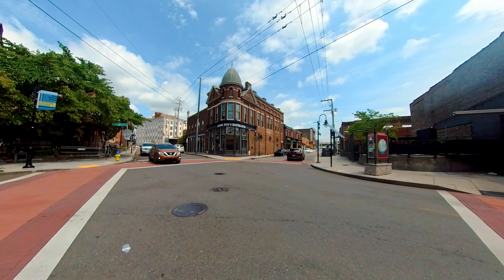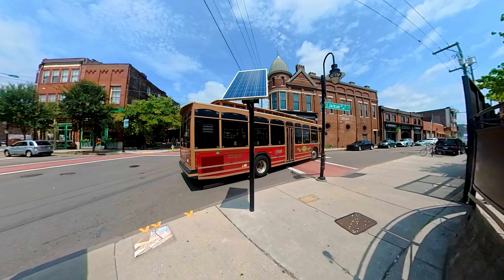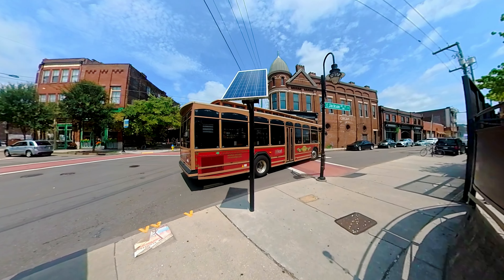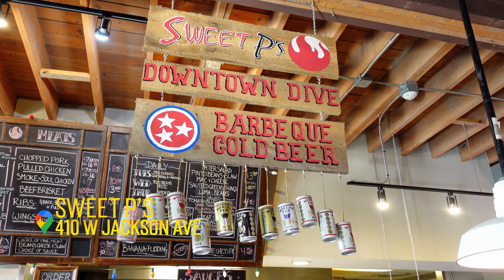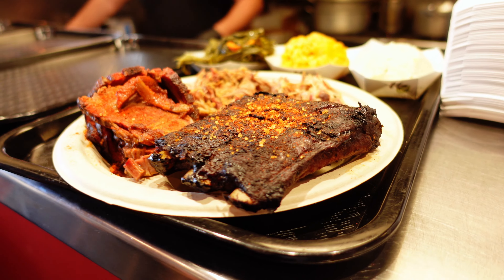Of course we had to hunt for murals, and Strong Alley next to Market Square had a ton. We stopped briefly in Old City to walk around. Old City is a former industrial and warehouse district dating back to the 1880s, and this historic neighborhood has undergone massive renovations and restoration.